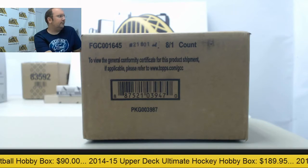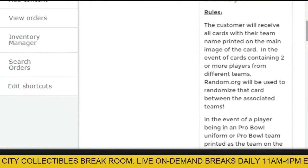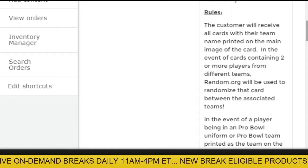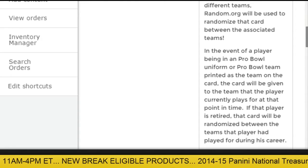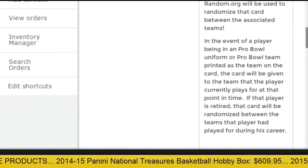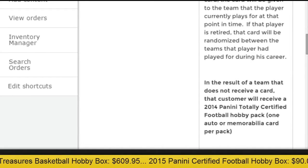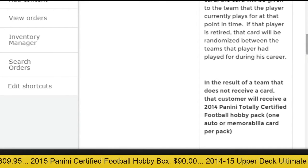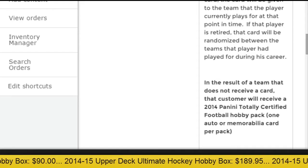Let's go over quickly with the rules. Customers will receive all the cards with their team name printed on the main image of the card. If the card contains two or more players of different teams, Random.org will be used to randomize that card between those teams. If that player has a Pro Bowl uniform or Pro Bowl team name printed, the card will be given to the team the player currently plays for, or legitimately randomized through the teams he has been on in his career. If your team does not receive a card, you will receive a 2014 Totally Certified hobby pack — each pack contains one auto or memorabilia card — so no one is going to come away empty-handed.